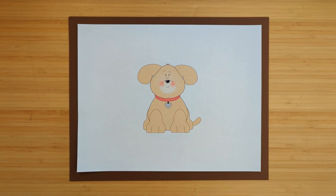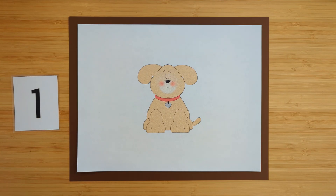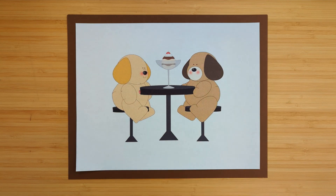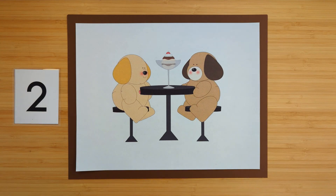How many dogs are there? One. There is one dog. How many dogs are sitting at the table? One, two. There are two dogs sitting at the table.